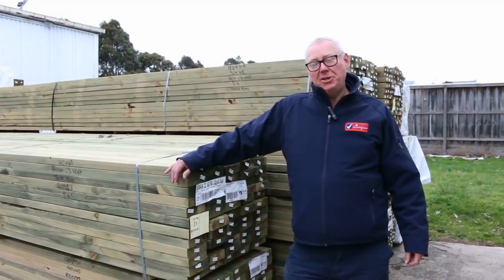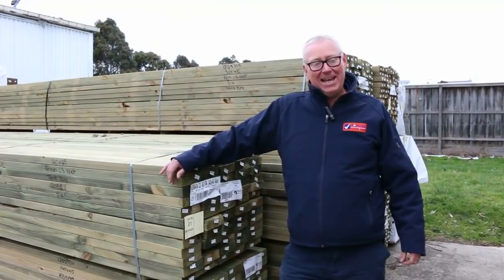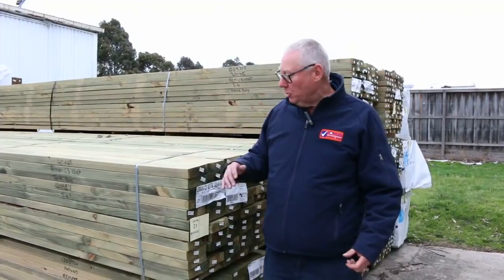Hello, Michael from Fowles here once again for the Tuesday afternoon preview for Wednesday the 19th September 2018 at 10 a.m. Another nice auction for you this week, let's go for a walk and have a look.